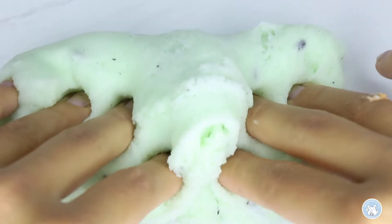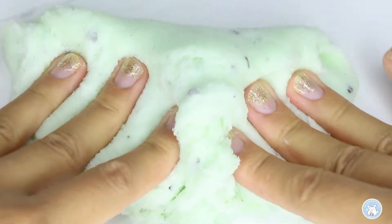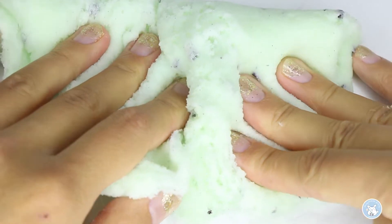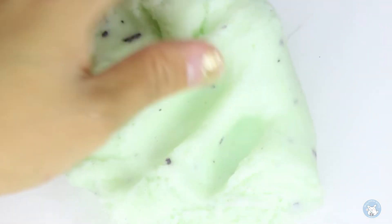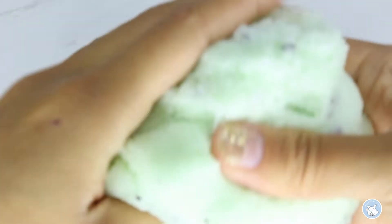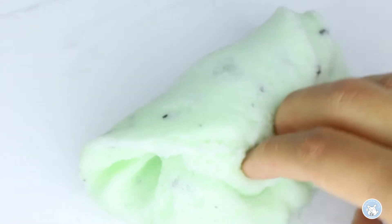When it's a little bit under activated it's better for table play because you can spread it, and if you activate it more you can have that drizzle cloud texture where it's handheld. I think that's why this was one of my favorite slimes purchased from Kayla.